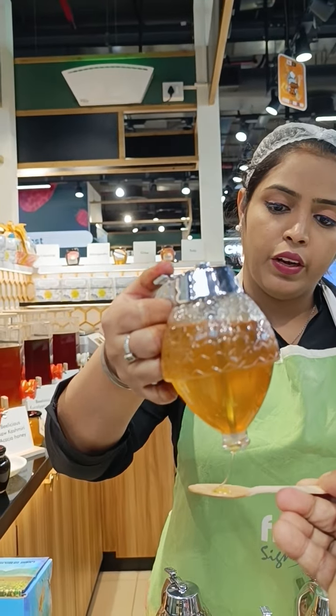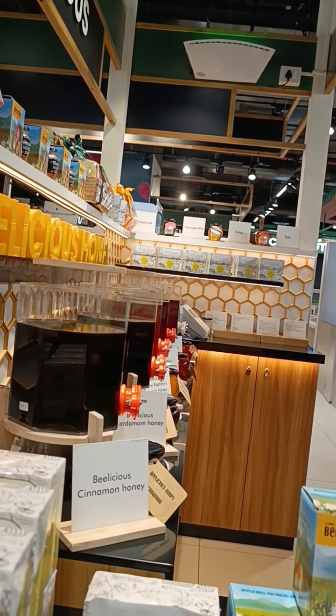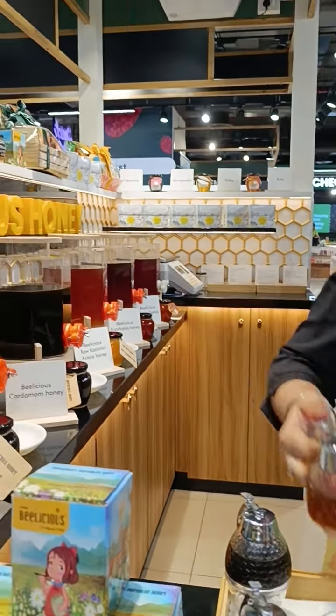This one is plain raw honey. Okay. This one is raw honey. This one is eucalyptus. Eucalyptus.